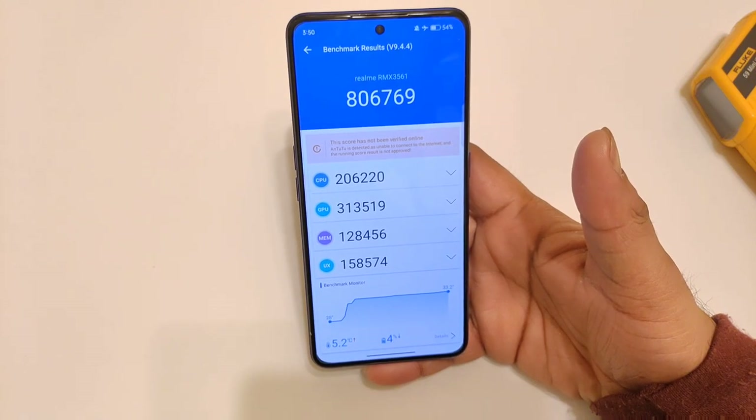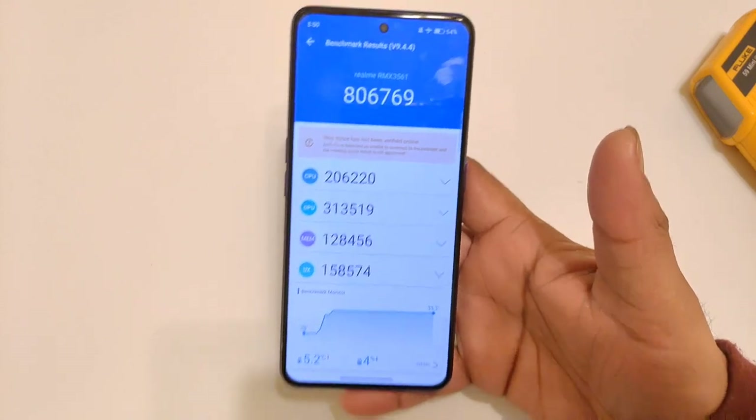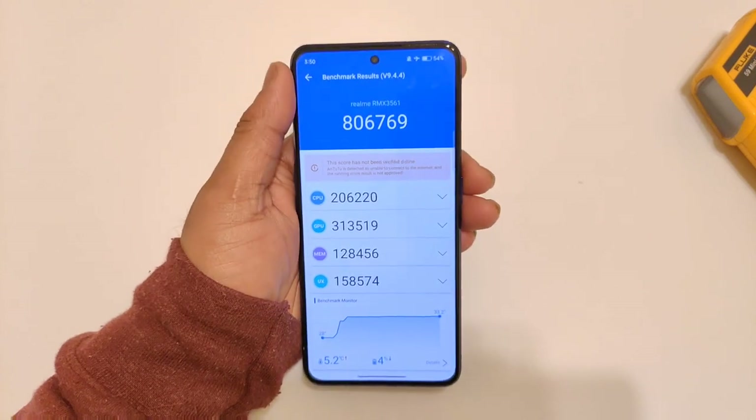Next time I'll definitely do the test using GT mode. This time I did not use any GT mode, and without GT mode, the score we got is 860,000. Next time I'll use GT mode and try to test it out.